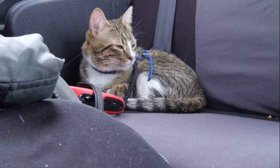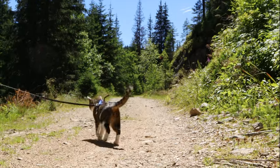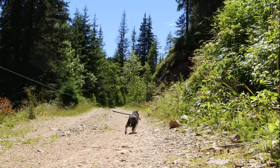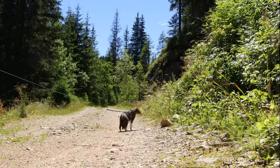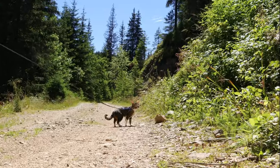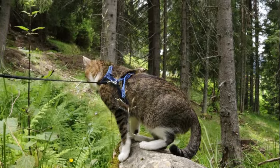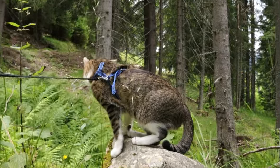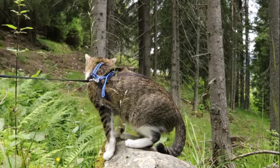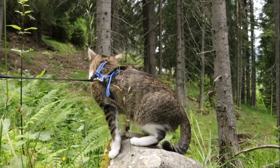The exceptional peripheral vision of cats stands as a testament to the remarkable sensory adaptations that have evolved in these agile predators. With a field of view spanning approximately 200 degrees, cats possess a panoramic awareness of their surroundings, far surpassing the peripheral vision capabilities of humans. This wide visual field enables cats to detect movement and potential threats from various angles, enhancing their ability to navigate their environment, monitor potential prey, and evade predators.